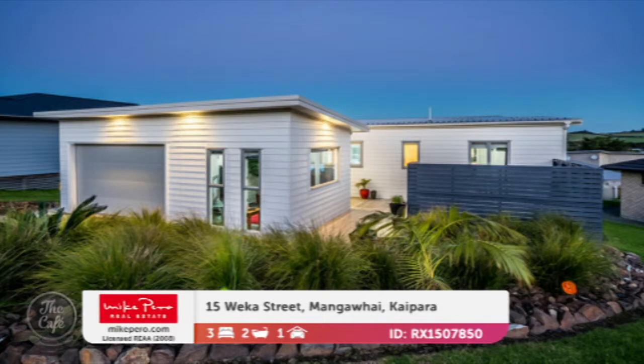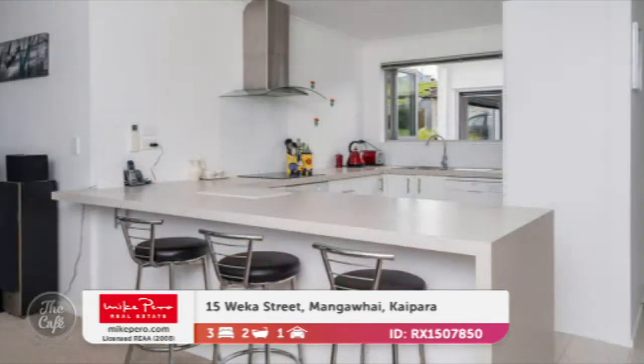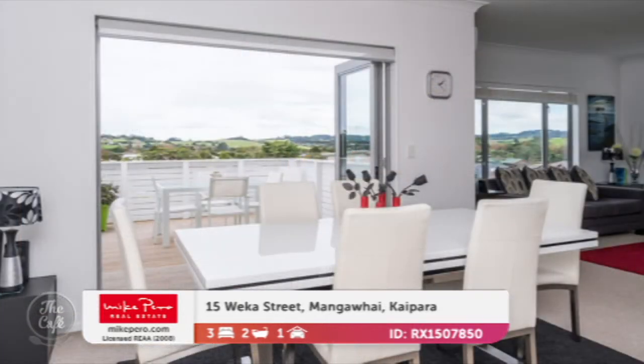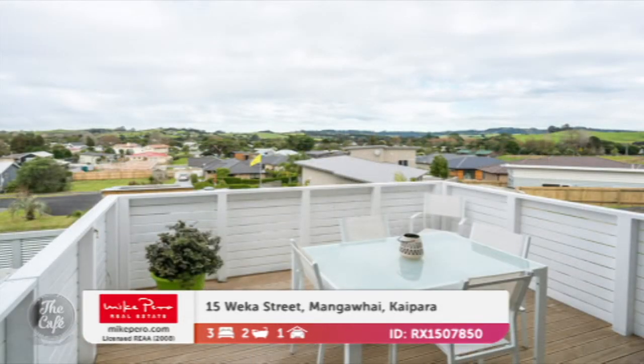So up in Mangawai, it's only about 10 minutes further up along to Mangawai Heads Beach, so beautiful position here. It's situated in quite a new subdivision as well. It's going to suit a family or a couple. You've got immaculately presented inside and out, really good kitchen there with great bench space, and amazing outlook — you've got that nice rural and urban outlook from the decking area there. Beautiful deck.